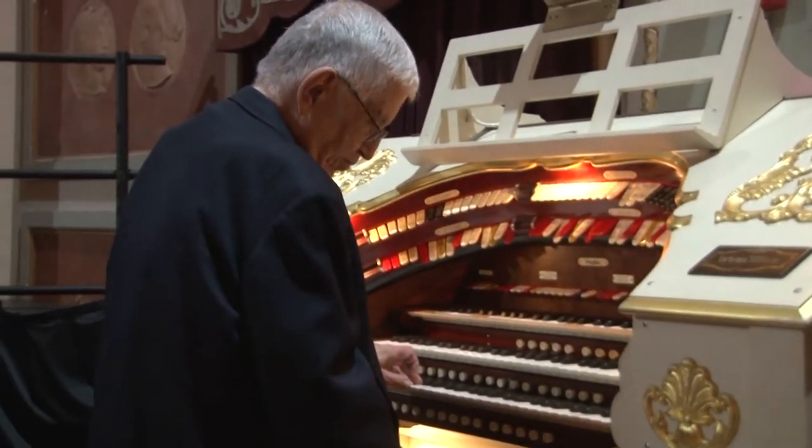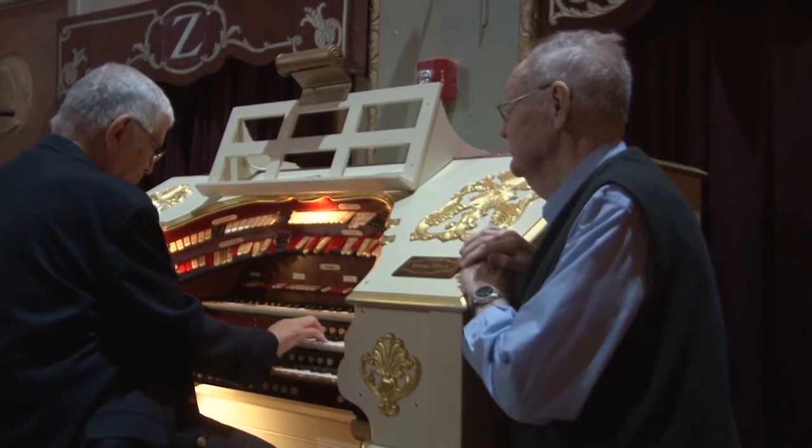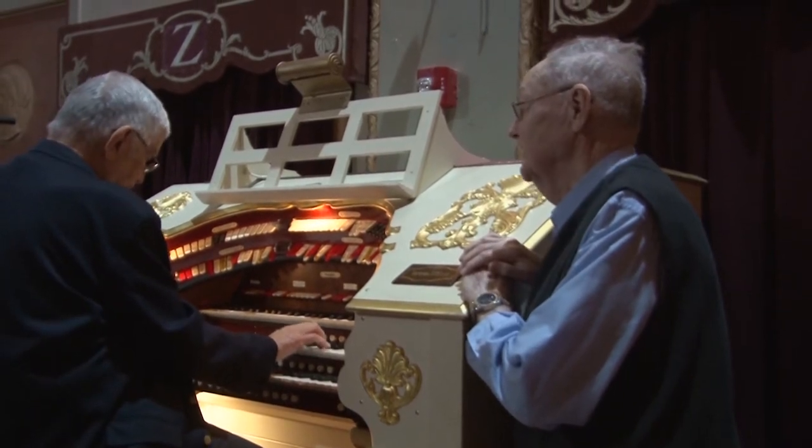I'm Ken Duffy, and we're about to try to explain to you what this organ is all about. Just play a little bit so we can hear what the organ can do.